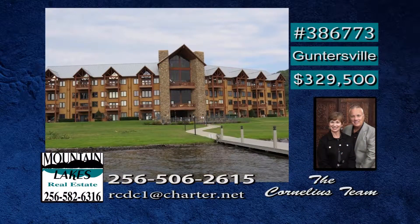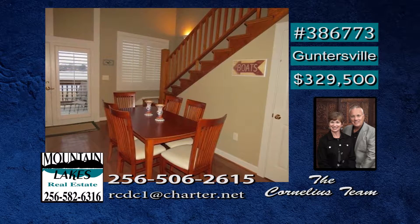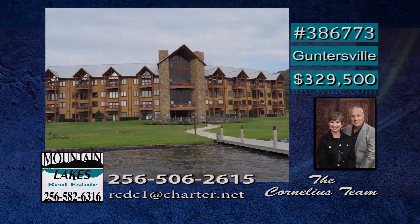On beautiful Lake Guntersville is this luxury waterfront condo with over 2,100 square feet. There are vaulted ceilings and a stacked stone fireplace and, of course, lake views. The appliances include a range oven, dishwasher, microwave, disposal, and refrigerator. The dining room features hardwood, ceramic tile, and plantation shutters. Overlooking the pool area is a lakeside covered deck. Enjoy the boat dock, fishing pier, and lakeside gazebo. Debra will show you more.